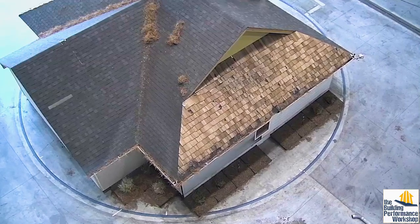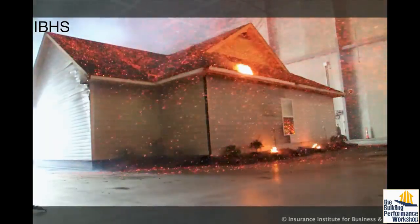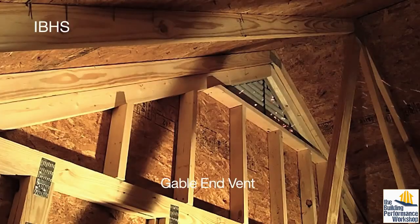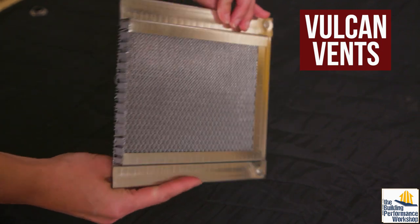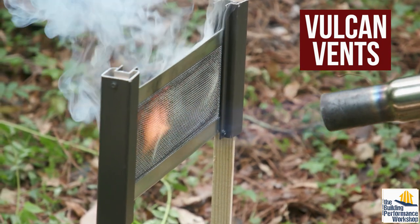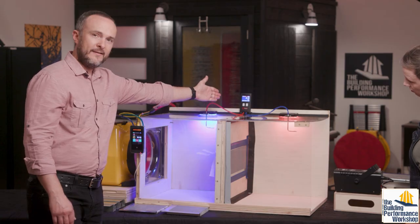There are three things people should really think about in terms of vulnerabilities of your home. First and foremost, the roof - you want a Class A roof and you want to keep it clear, because if an ember lands on pine needles you've got a much bigger fire. Second is your vents - roof vents and crawl space vents - you want those to not allow large embers to penetrate. One-eighth inch mesh is going to keep the bigger embers out. We have a video using footage from IBHS on fire-safe vents linked on screen now.